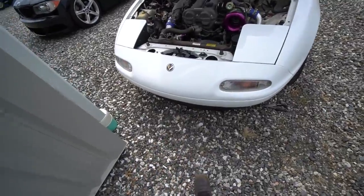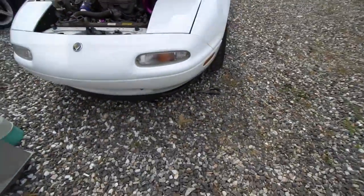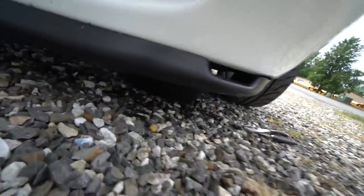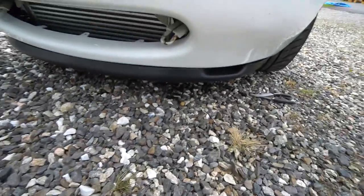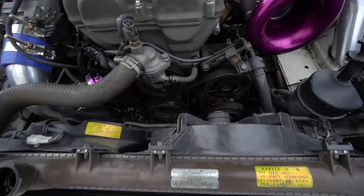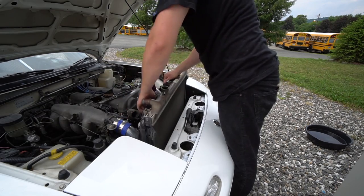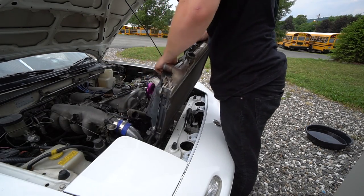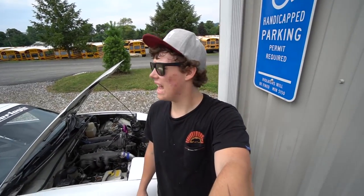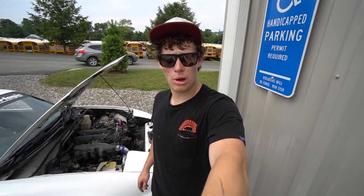Just got the bottom radiator hose out, that was fun. I'm working outside because my shop is kind of full right now, so I've got no jacks or anything. It's pretty low for working under a car like this, so it kind of sucks. But I'm just too lazy to move shit, so we're going to do it out here. Now that the radiator is out, I'm gonna go put a second coat on the roll bar and then mess with the Mishimoto.